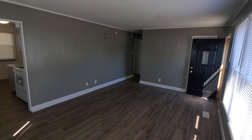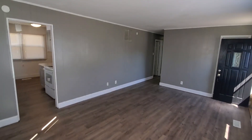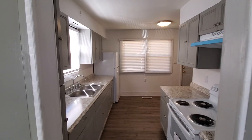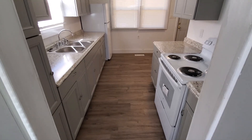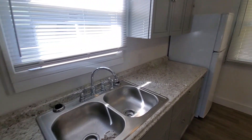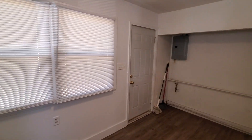This home is three bedrooms, one bath, a little over a thousand square feet. It has brand new cabinets, brand new appliances, sink, and faucets. The master bathroom has a brand new vanity sink and commode.